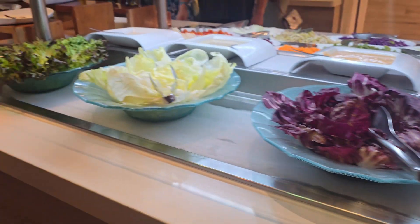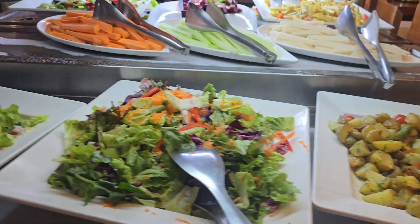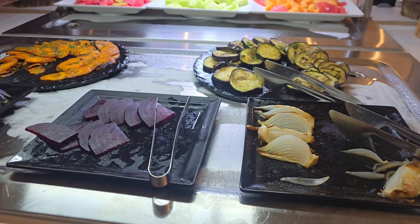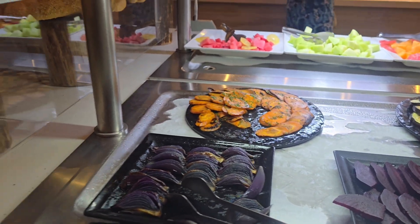And over here, more salad: raisin, potato, salad. Grilled onion, beet, carrot. Nice.